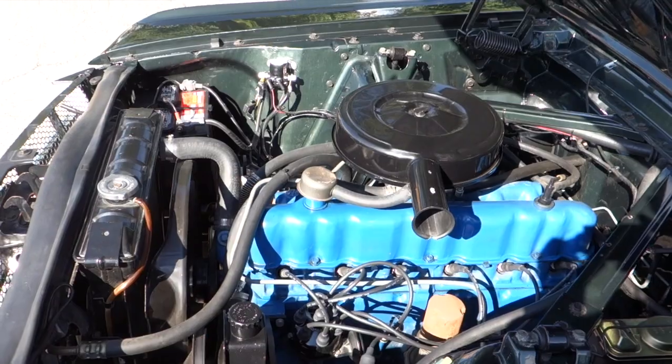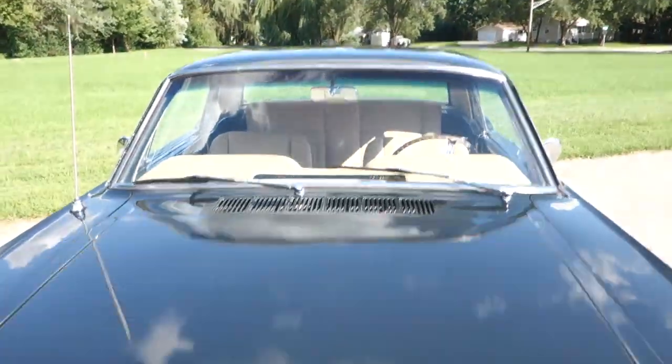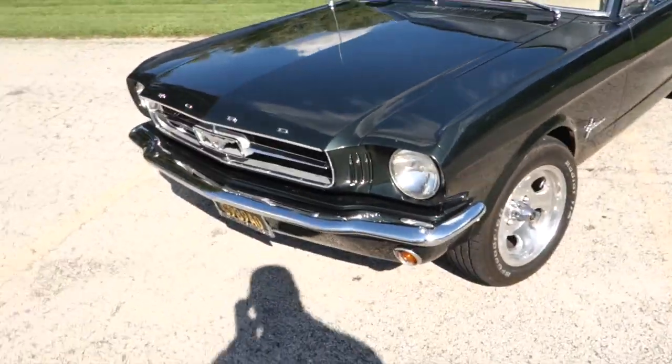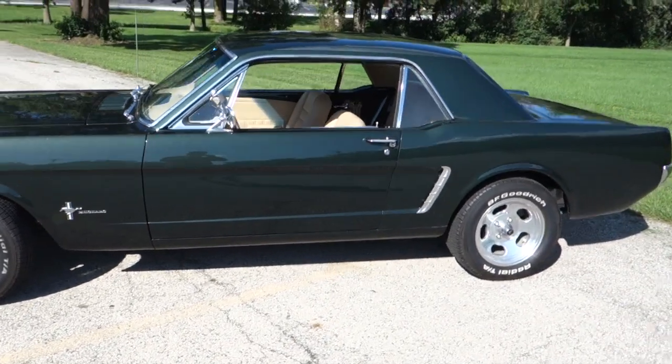Great, great little cruising car. Everything works. Just a nice cruising car.